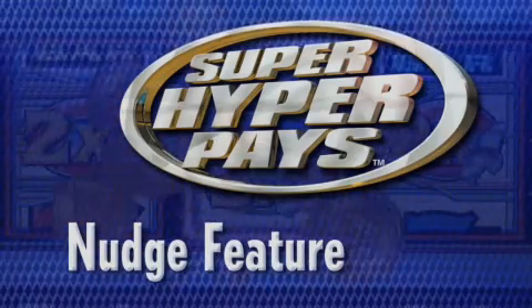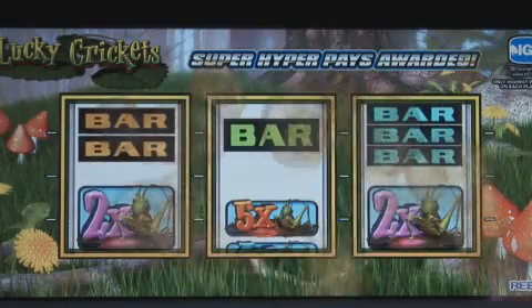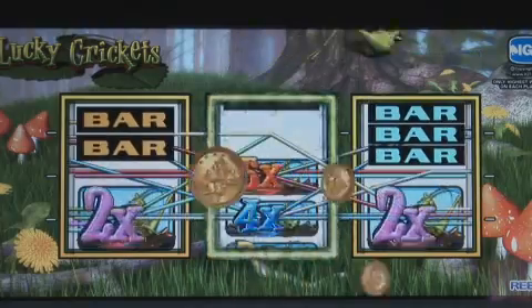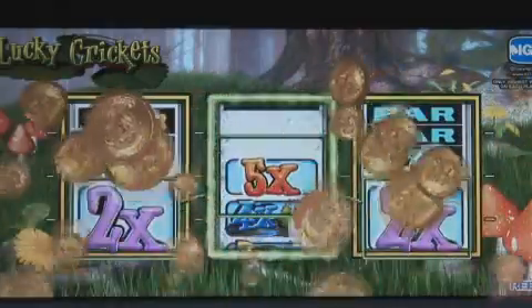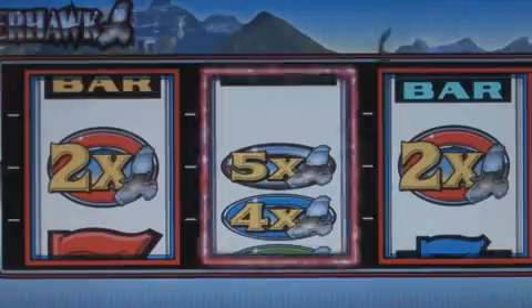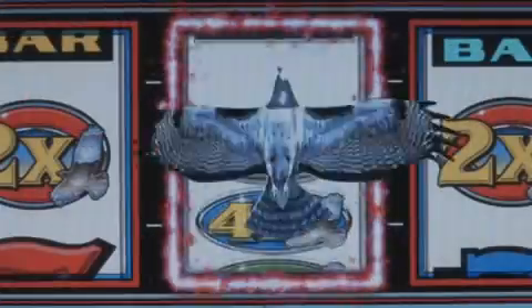Super Hyper Pays games are known for their nudge feature. When a partial multiplier stack lands on the middle reel, the reel nudges upward or downward, filling the reel with more multipliers. Wins are re-evaluated and the player is awarded. In the Reel Depth version, 3D crickets and hawks initiate the nudge feature by hopping and flying out of the reel glass and over the reels.